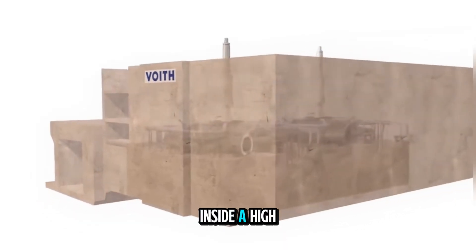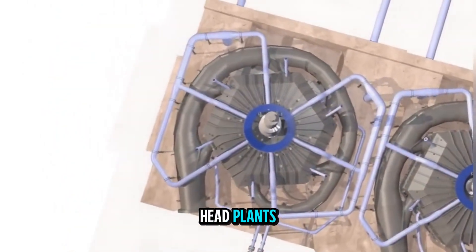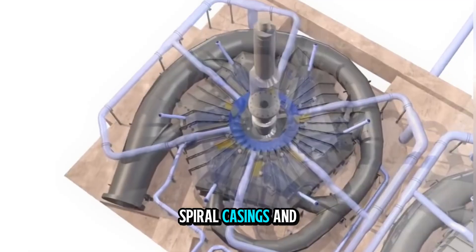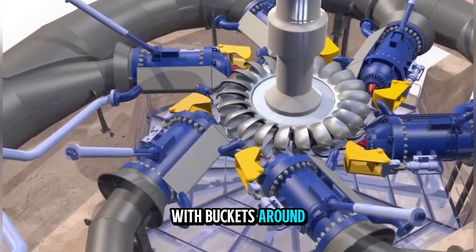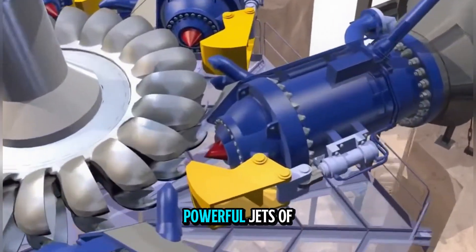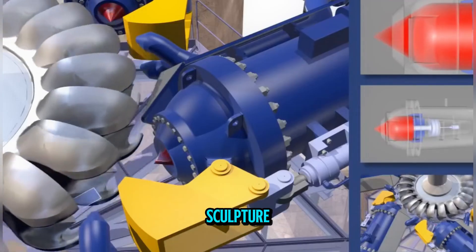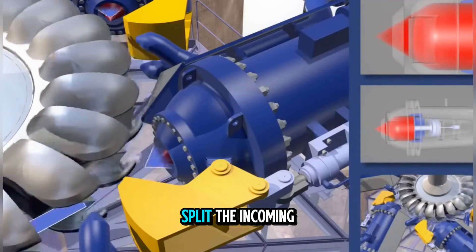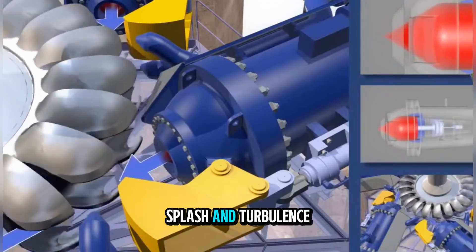When you step inside a high-head hydropower plant using a Pelton wheel, the machinery looks different from low-head plants. Instead of large spiral casings and submerged runners, you see a polished metal wheel with buckets around its edge, positioned so that powerful jets of water strike it tangentially. Each bucket is like a precision sculpture, carefully shaped to split the incoming jet into two symmetrical streams, reducing splash and turbulence.